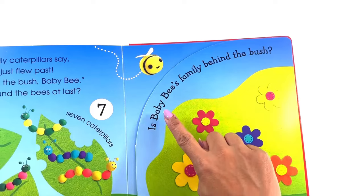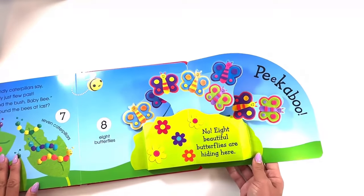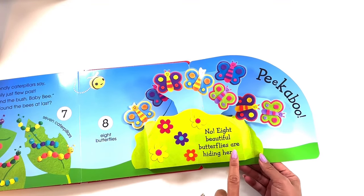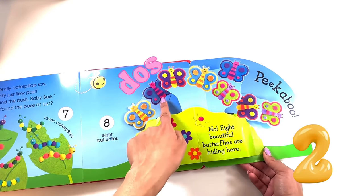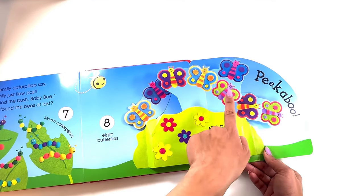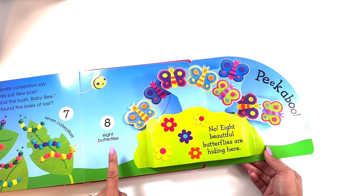Is baby bee's family behind the bush? Peek-a-boo! No — eight beautiful butterflies are hiding here. Let's count them in Spanish. Uno, dos, tres, cuatro, cinco, seis, siete, ocho — eight butterflies.